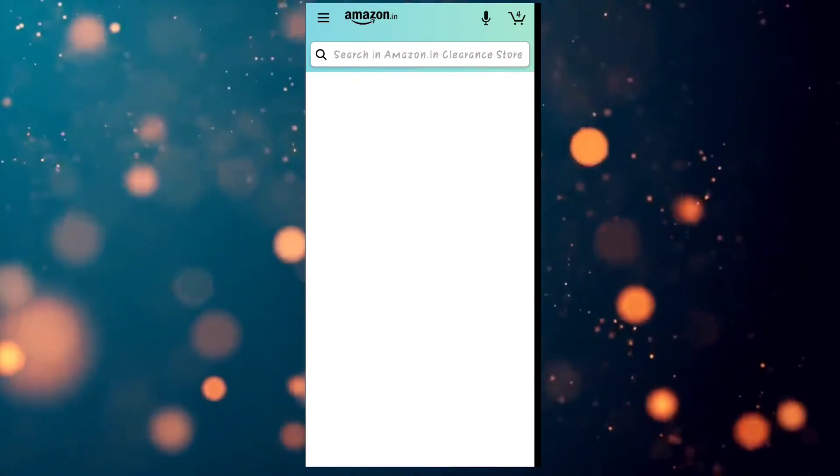If you want to see the best option, these are very low price products with free delivery. You can see the option and share it. If you want to buy the option, you can — the option is useful. Please like and subscribe. Thank you for watching.